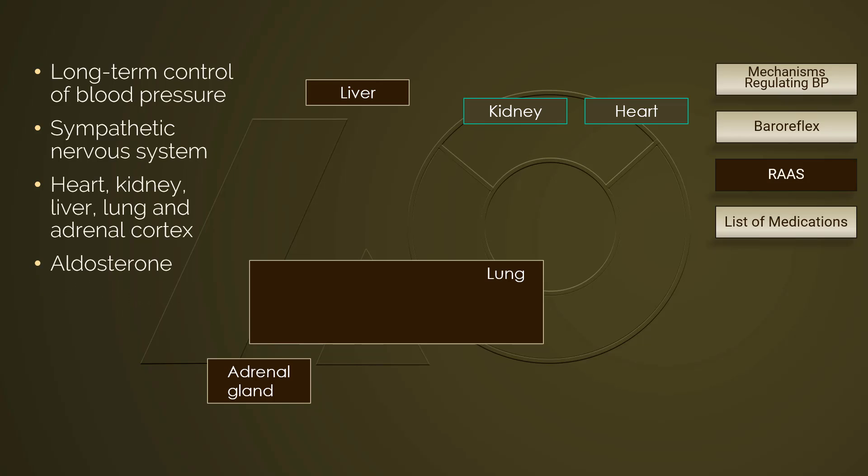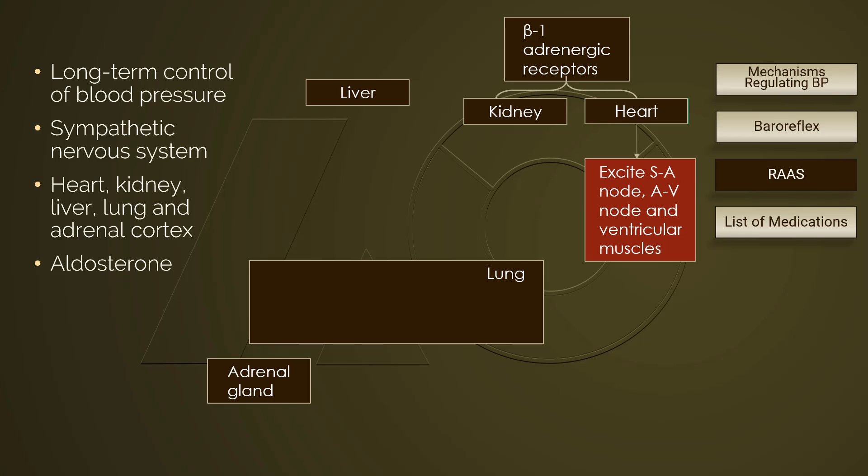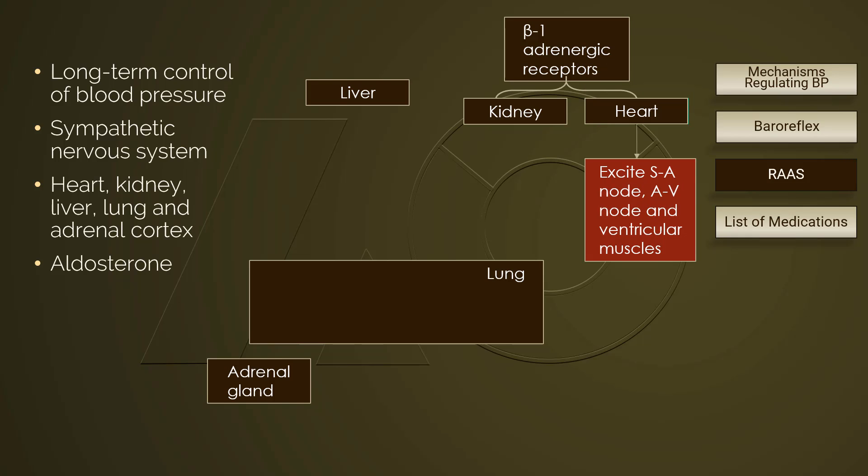The story starts with the beta-1 adrenergic receptors. Beta-1 adrenergic receptors predominantly locate in the heart, the kidney, and the fatty tissue. In blood pressure regulation, when beta-1 adrenergic receptors in the heart are activated, the sinoatrial node, atrioventricular node, and the ventricular muscles are excited.